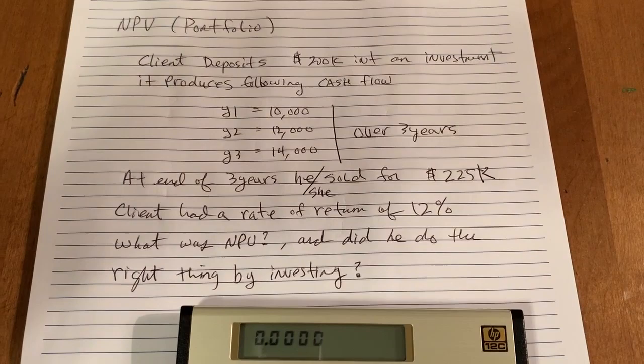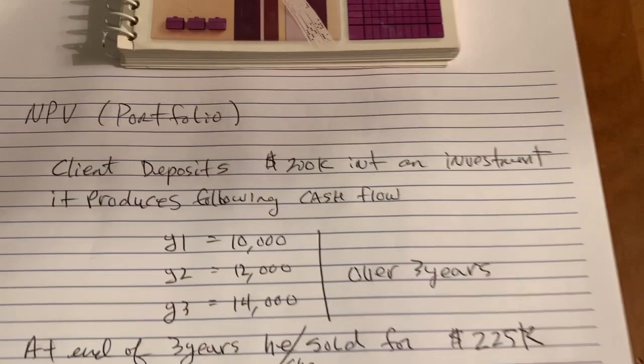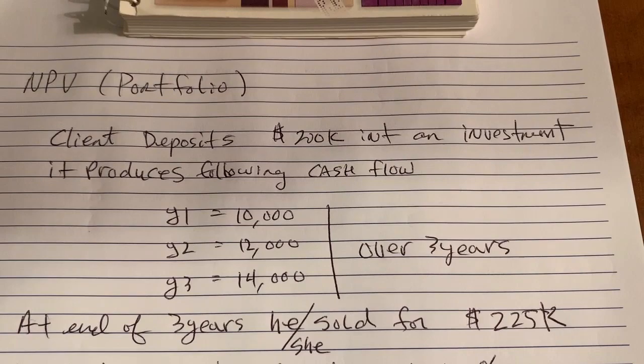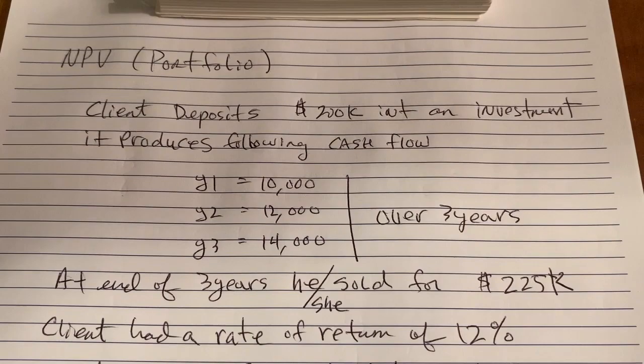A client invests and deposits $200,000 into an investment portfolio. From that portfolio, the first year he's going to get $10,000, the second year $12,000, and the third year $14,000. At the end of three years, he or she sells the portfolio for $225,000 — a little profit. The client had a rate of return requirement of 12%; the person wanted to make 12% on their investment.